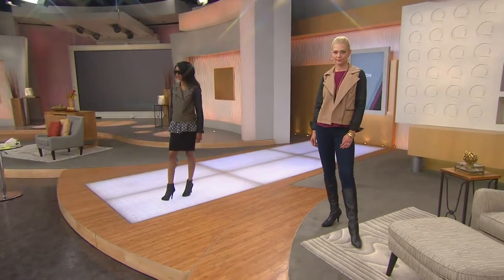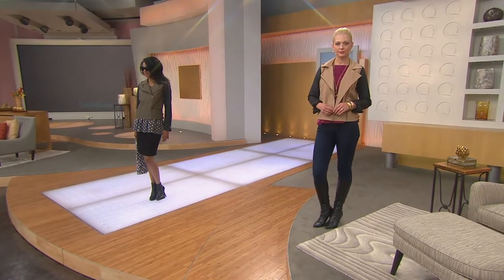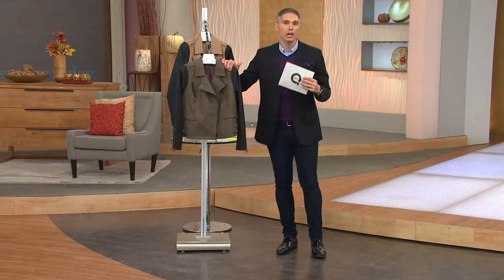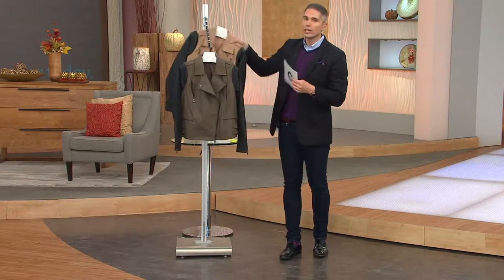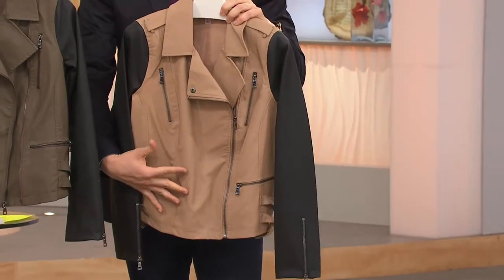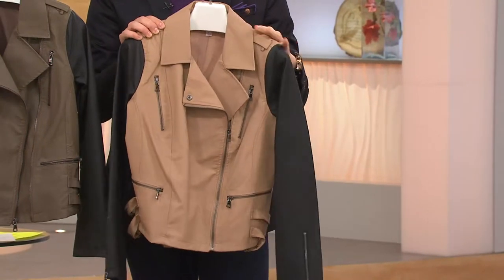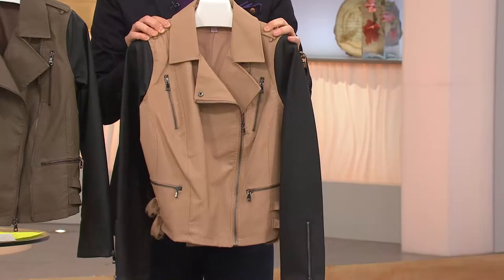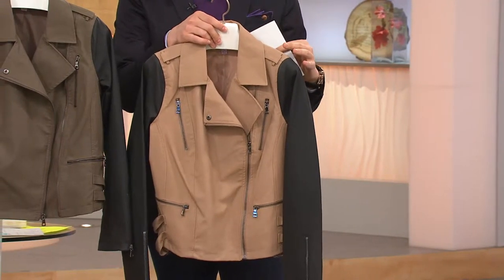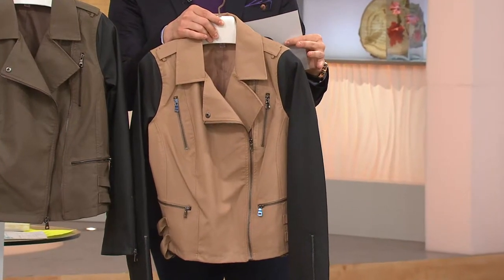We have an update for you: we started with 600 of these and we have fewer than 200 remaining. Whichever color you're getting — the olive, which I personally think is gorgeous, or the tan, which is another beautiful color perfect for fall — either one is a great way to try out a moto jacket. The only reason this is at clearance price is we're making room for more inventory at QVC. Today we've got it on five easy payments of $14.95.